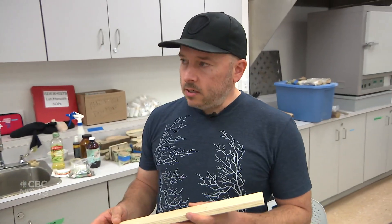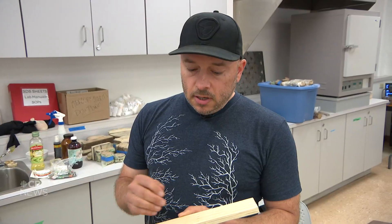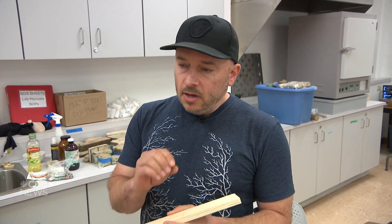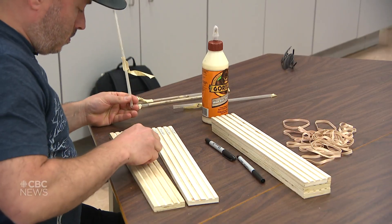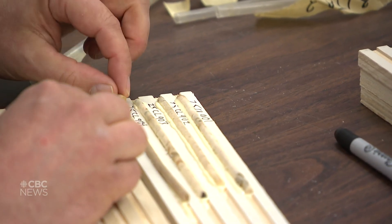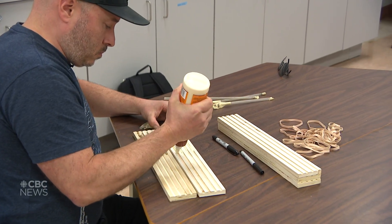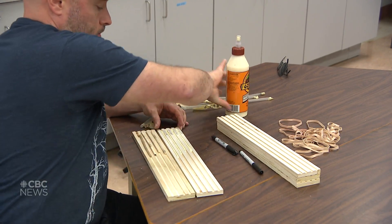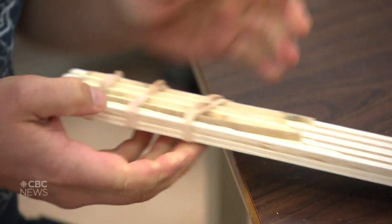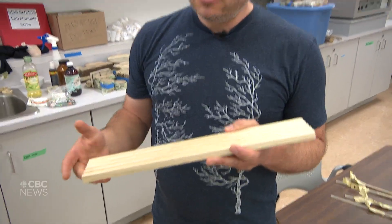We take these slotted mounting boards, we take our core, we label the boards really well so we don't get anything mixed up. Sometimes the tree core gets twisted, so we want to make sure the cells are all orientated upwards so that we can see the rings clearly under the microscope. We put a path of glue down here, put the core in, and then we get all four of them in here. Then we put a series of elastics around them to hold them down and we have to wait 24 hours as we let it dry.